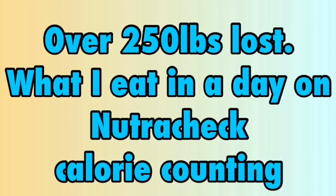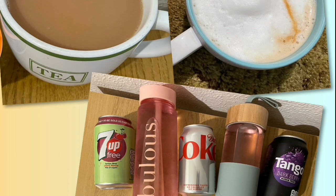Day 2: calorie goal is 1750, with 30 calories allocated for tea, coffee, squash or diet fizzy drinks.